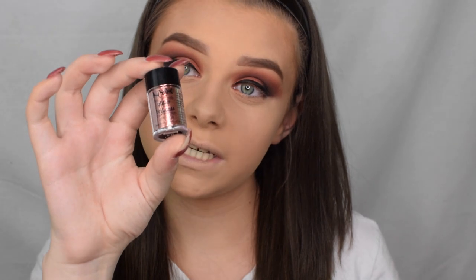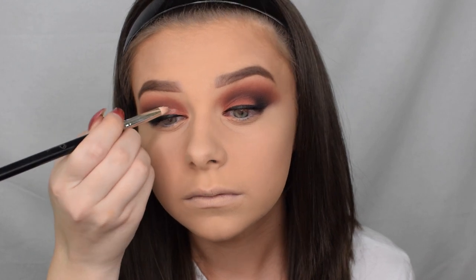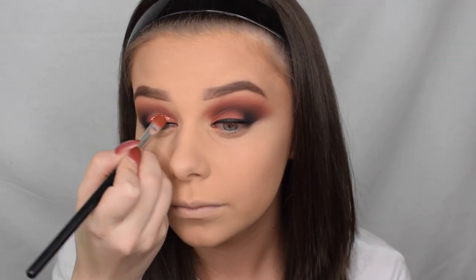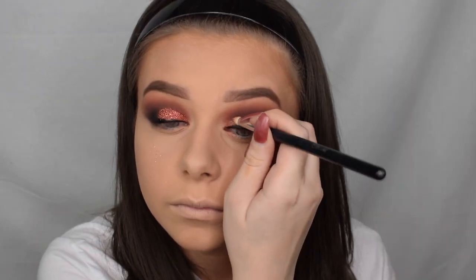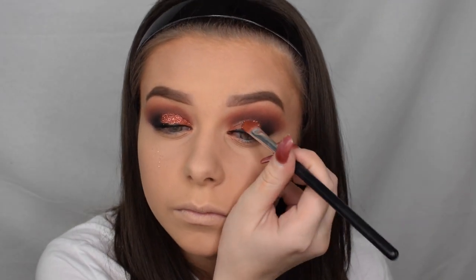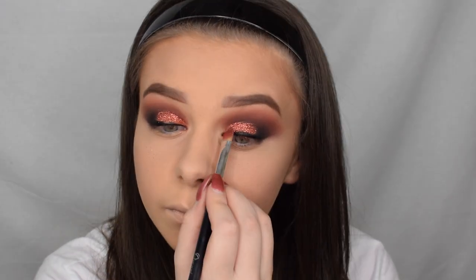This is the Face and Body Glitter in Copper, number 4. I'm also going to apply that onto the eyelid using the glitter primer.